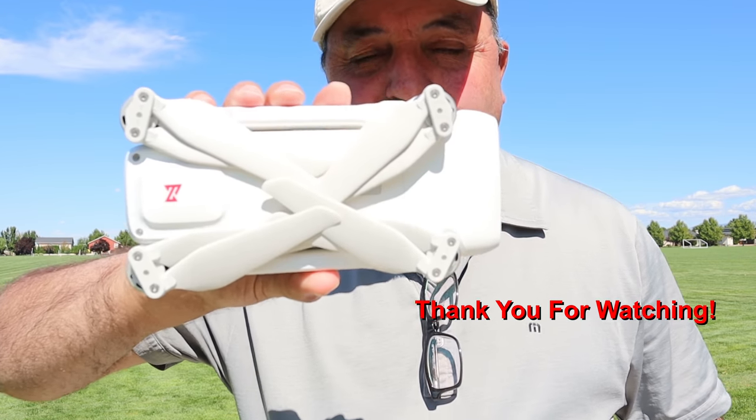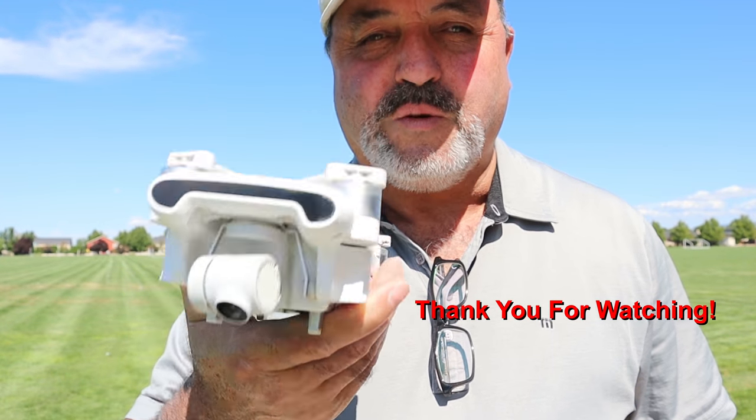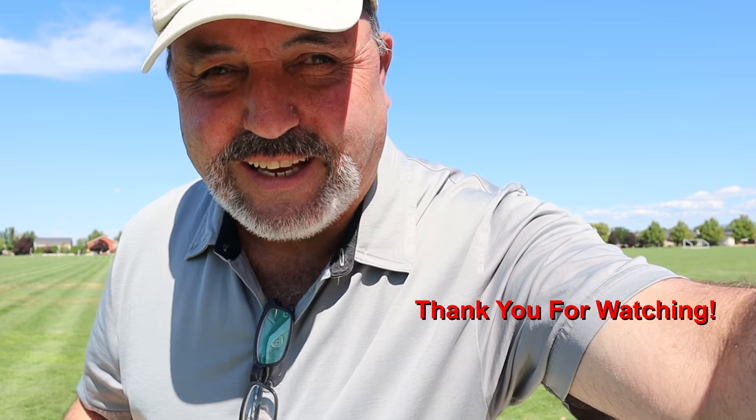Hey, what we got here guys is the Femi X8 SE. Pretty cool drone for the money. See ya.